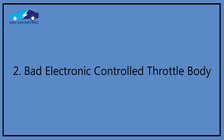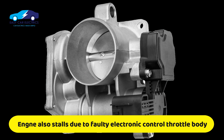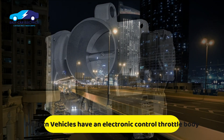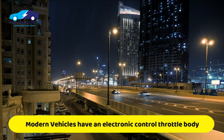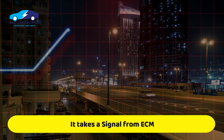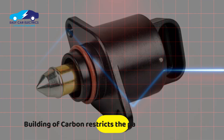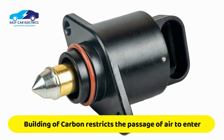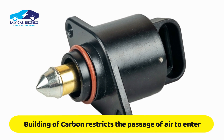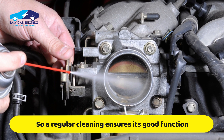Reason 2: Bad electronically controlled throttle body. The electronically controlled throttle body is also a common reason the engine dies when the AC is turned on. Modern vehicles do not have an idle air control valve — they have an electronically controlled throttle body, also called drive-by-wire, which takes a signal from the ECM. The same phenomenon can happen here: if carbon builds up on it, it will restrict the passageway for more air to enter, and as a result the car stumbles. Do a regular tune-up to clean your car's electronic throttle control body.